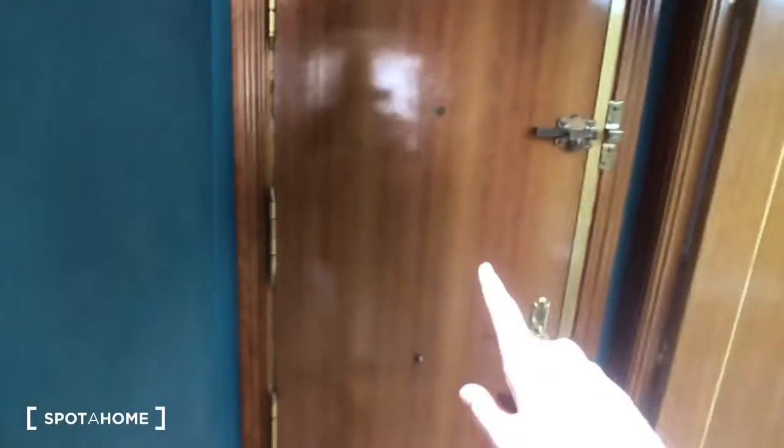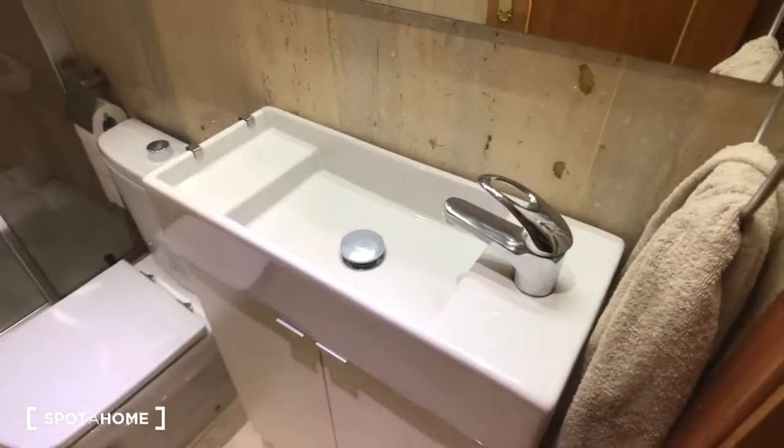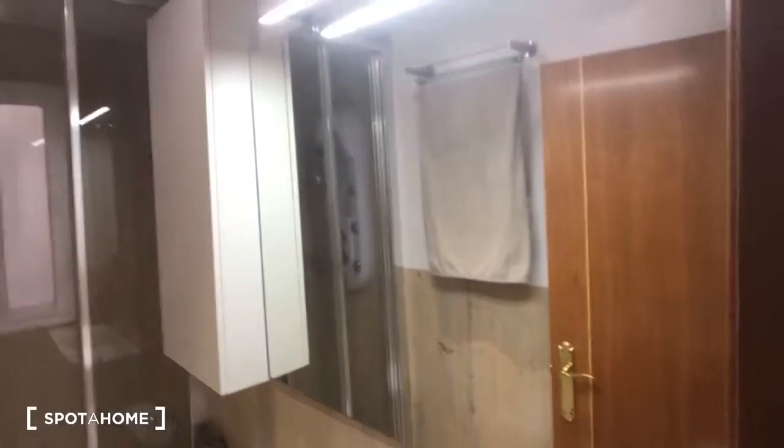This is the front hallway right here. Here's the front door, and this is the bathroom. So let's start in the bathroom — you can see here's the sink right here and the mirror, there's the toilet right here, and then we have this medicine cabinet with some storage. This is the shower — you can see there's a window there, and that's the shower head.